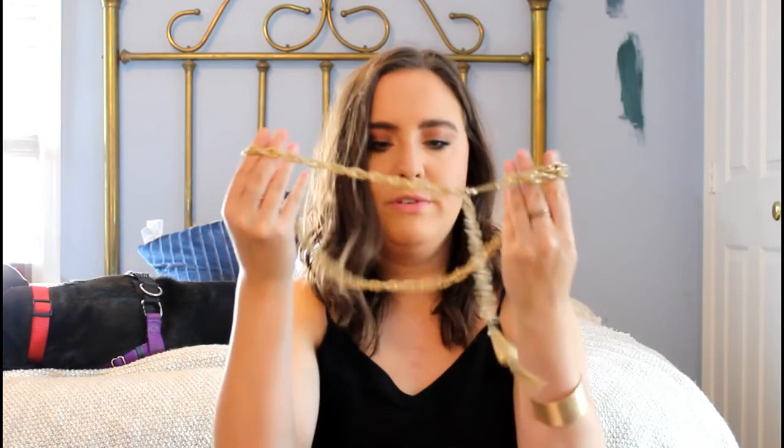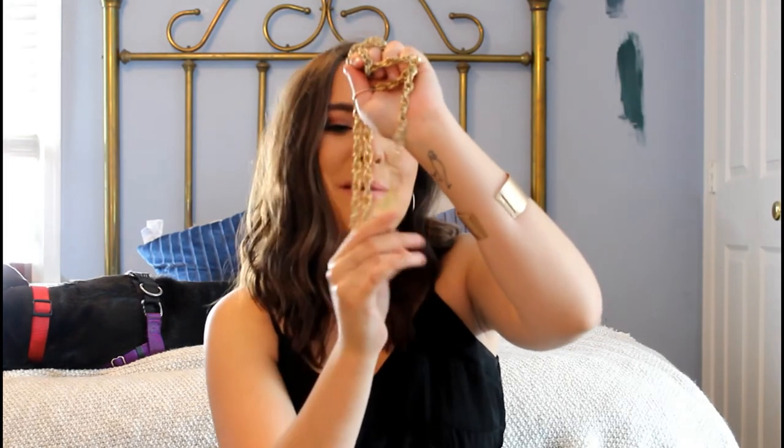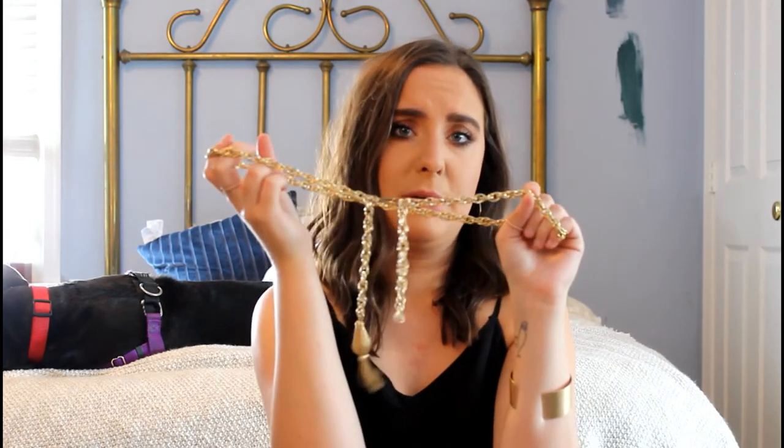We're getting down to the last few belts. This one is just a really cool vintage-looking gold belt — it has a bunch of chain link gold details and a really cool tassel on it. I just really love wearing belts like this with a shirt dress — I think it's cool and funky. I also like wearing it with maxi dresses. I think I got it from Goodwill for like a dollar, which was a steal, and it's just so gorgeous.